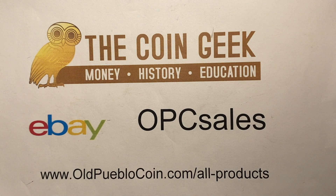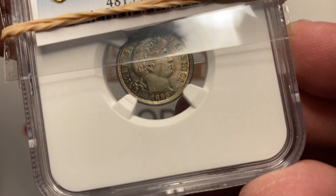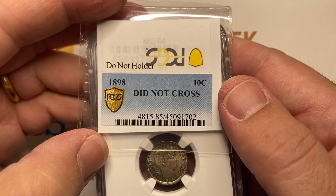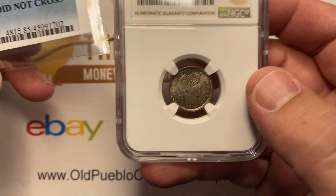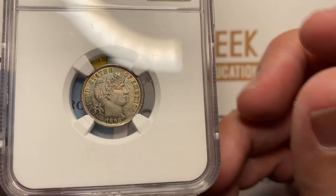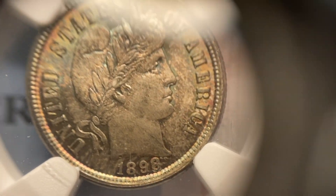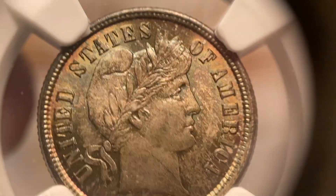Hey guys, it's Ben the CoinGeek at Old Pueblo Coin, and today I have for you something that I like to call a crossover catastrophe. I'm just waiting for someone to show mercy and put me out of my grief here. I'm going to need some CoinGeek counseling on this one. This is bad on lots of levels.